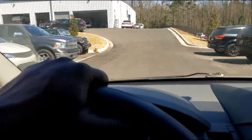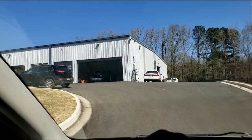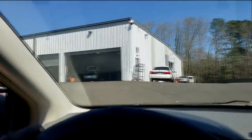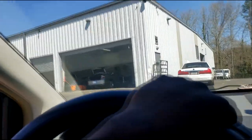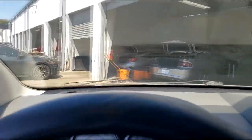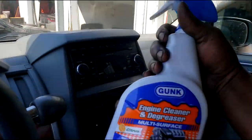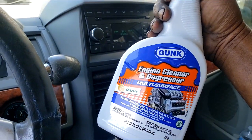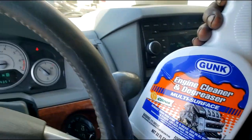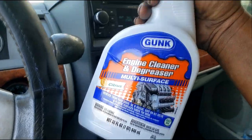Alright guys, let's go see if the detail department is busy — they're not. Let's see if they'll let me use their high-pressure car wash. I don't need a weak degreaser because I've got Gunk. This is supposed to be high-power stuff — multi-surface engine cleaner and degreaser. We're about to find out!